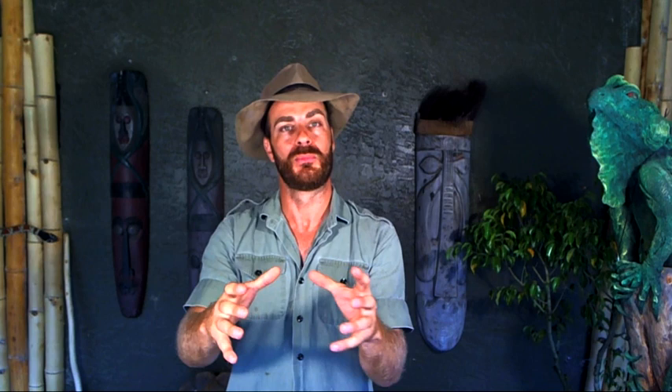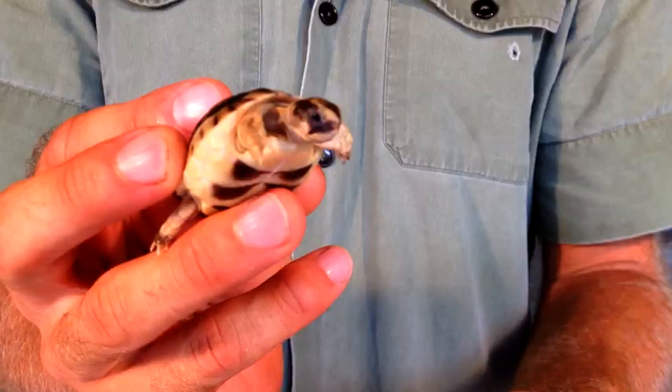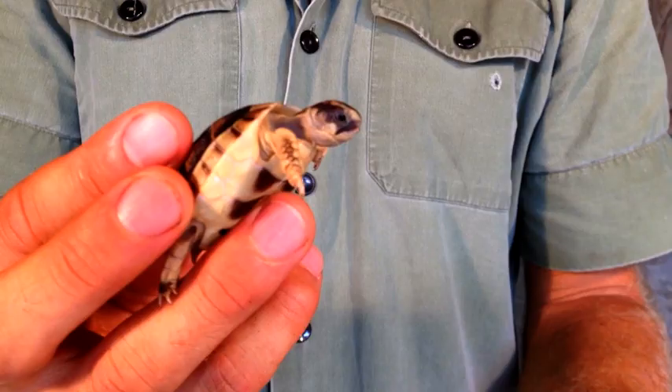We're gonna start with an animal from Greece — the marginated tortoise. I hatched these guys out just about two weeks ago here at Camp Kennan, and they are a fantastic species. Full size you're looking at about 12 inches, but there have been some that have gotten to be about 15 inches, and those are considered monsters.